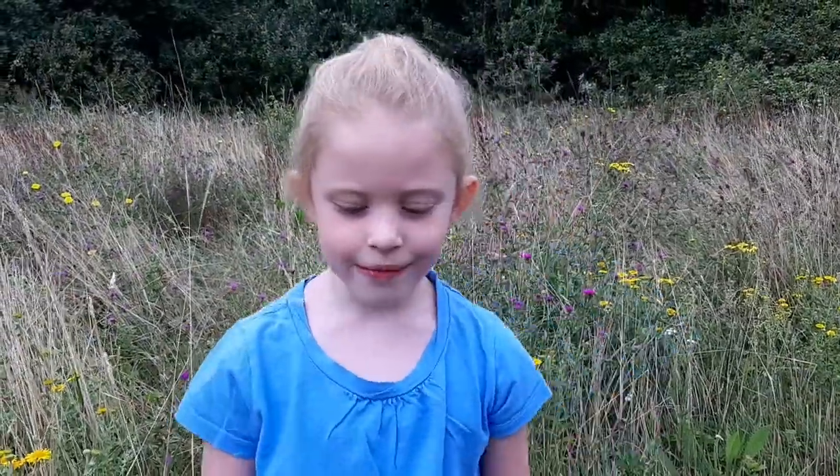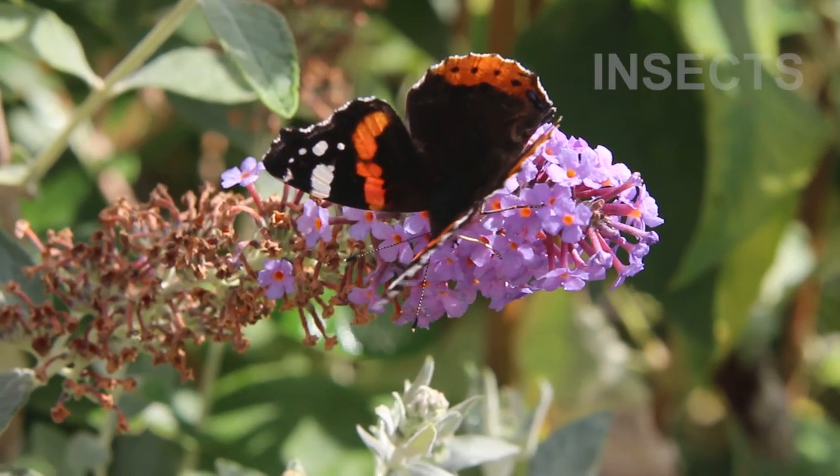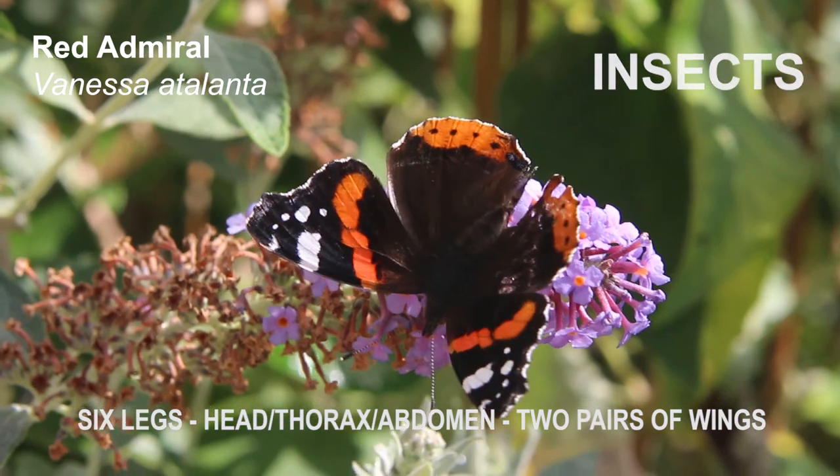Gardens are great for butterflies — great to explore. Butterflies are insects. They have six legs and two pairs of wings. They all start off as caterpillars.